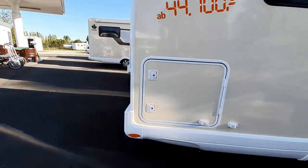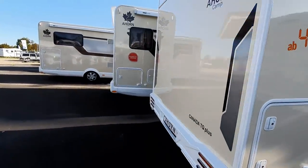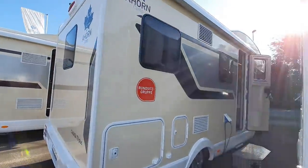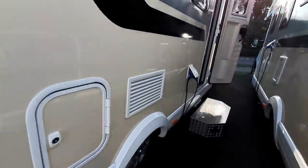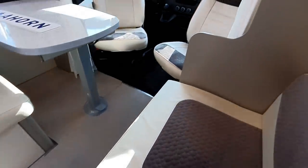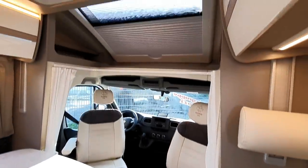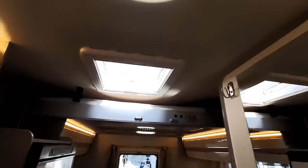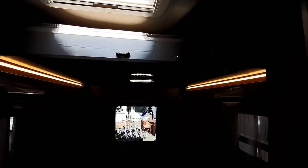It doesn't have as much space in the garage. And this one here has got a bed at the back, and I think this is the sort of thing which might actually appeal to many people. A lot of people ask for a lounge, and that's what you get here. You're gonna get two beds — well, more or less at the same price.